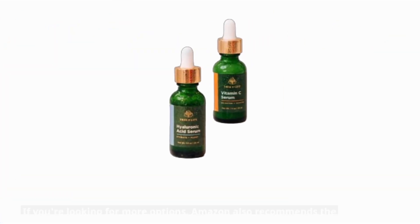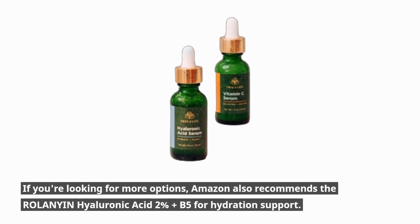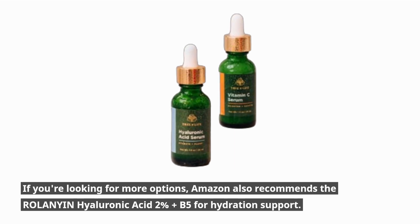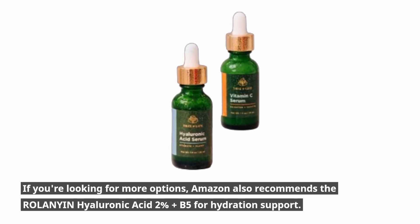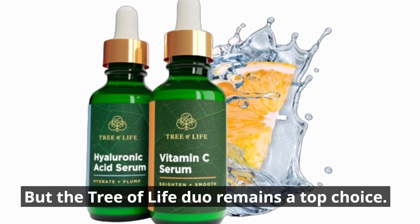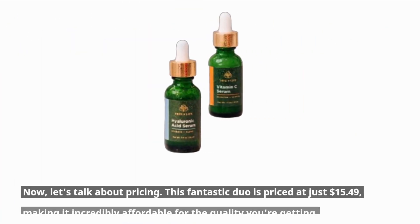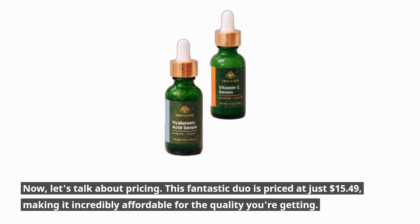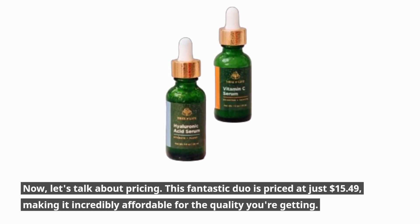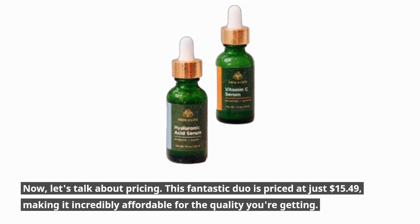If you're looking for more options, Amazon also recommends the ROLANYNI Hyaluronic Acid 2% Plus B5 for hydration support. But the Tree of Life Duo remains a top choice. This fantastic duo is priced at just $15.49, making it incredibly affordable for the quality you're getting.